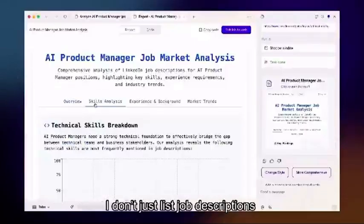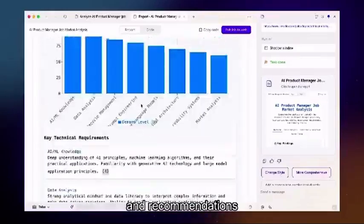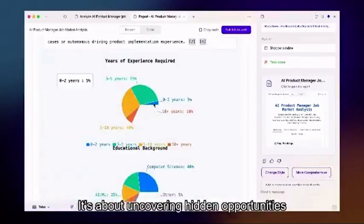I don't just list job descriptions — I identify emerging skill combinations and recommendations. It's about uncovering hidden opportunities.